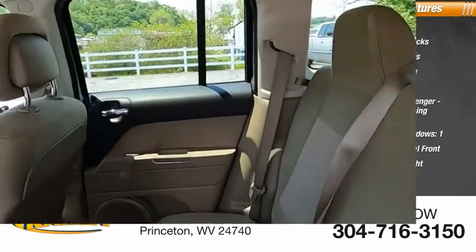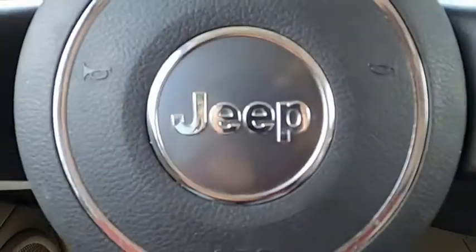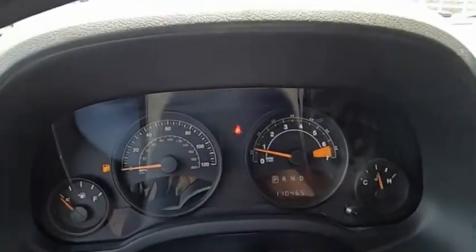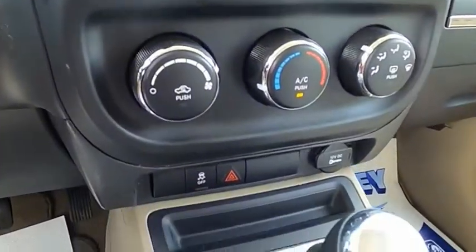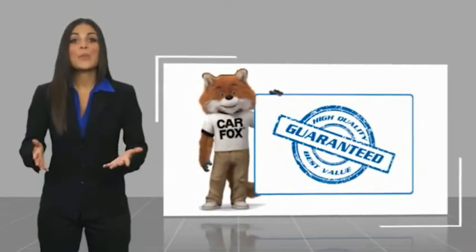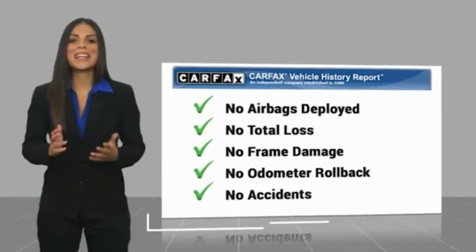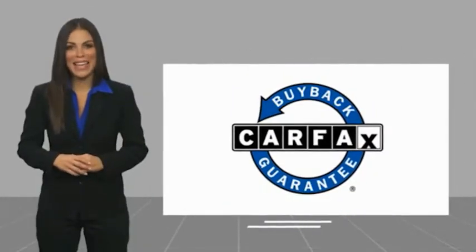Trip odometer. Searching for a dependable vehicle that looks great, too? You've found it, so stop in today. Here's another high-quality vehicle with a Carfax Vehicle History Report. Be sure to find a complimentary copy of this report online or contact the dealership. This vehicle qualifies for the Carfax Buyback Guarantee.